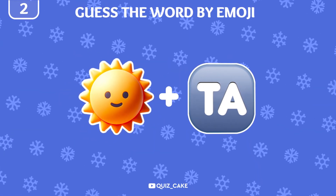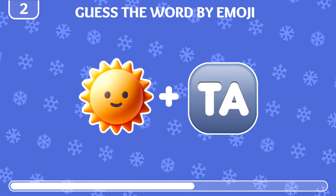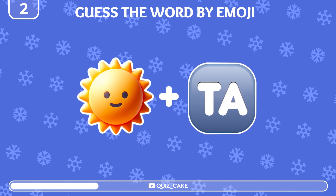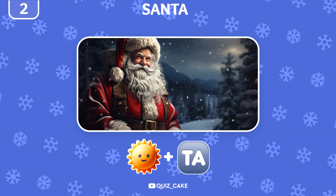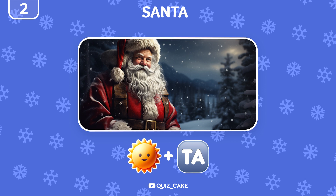Now try to guess the word by these two emojis. Sun plus Tay sounds like Santa, our favorite Christmas character.